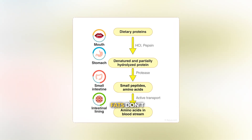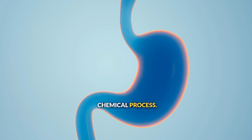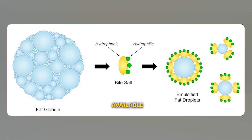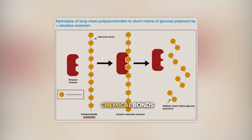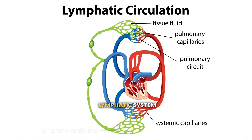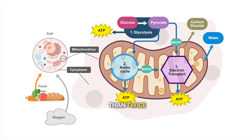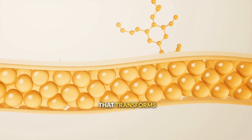Fat digestion faces a unique challenge: fats don't dissolve in water, but your digestive system is mostly water-based. Your body solves this with a two-step chemical process. First, bile from your liver acts like molecular detergent, breaking large fat globules into tiny droplets. This process, called emulsification, dramatically increases the surface area available for chemical reactions. Then, lipase enzymes from your pancreas attack these tiny fat droplets, breaking the chemical bonds that hold fatty acids to the glycerol backbone. The products are fatty acids and glycerol — both small enough to be absorbed into your lymphatic system and eventually enter your bloodstream. Your cells can use these molecules for energy through cellular respiration or incorporate them into cell membranes and other cellular structures. Fats actually provide more than twice the energy per molecule compared to carbohydrates.